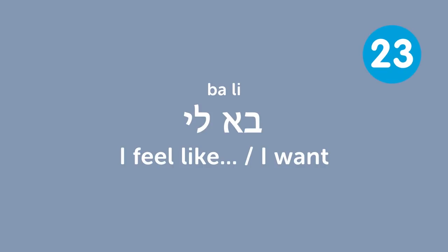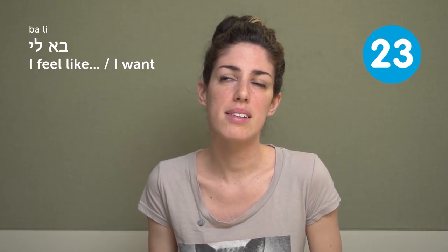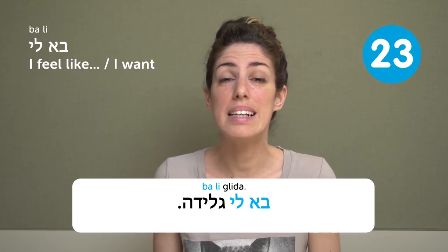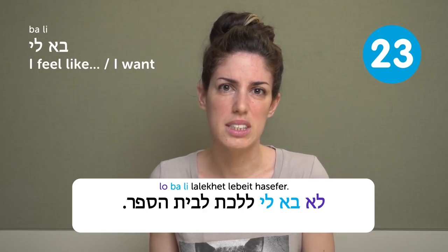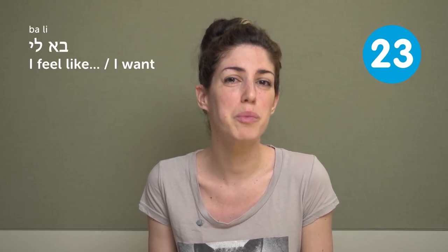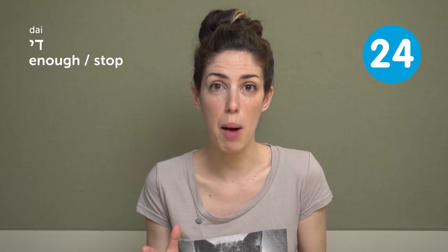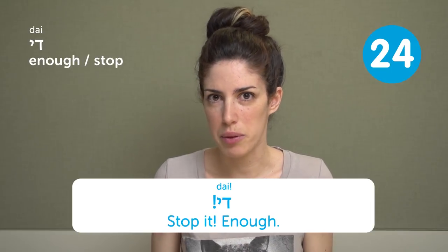Bali — I feel like / I want. It's two words and it means 'I feel like' or 'I want.' You can also use it as a negative: Lo bali lalekhet lebet hasefer — I don't feel like going to school. Children use it a lot, but grown-ups use it too. Die — enough / stop. It sounds dramatic but it's harmless. When someone is bugging you or poking you: Die — stop it, enough.